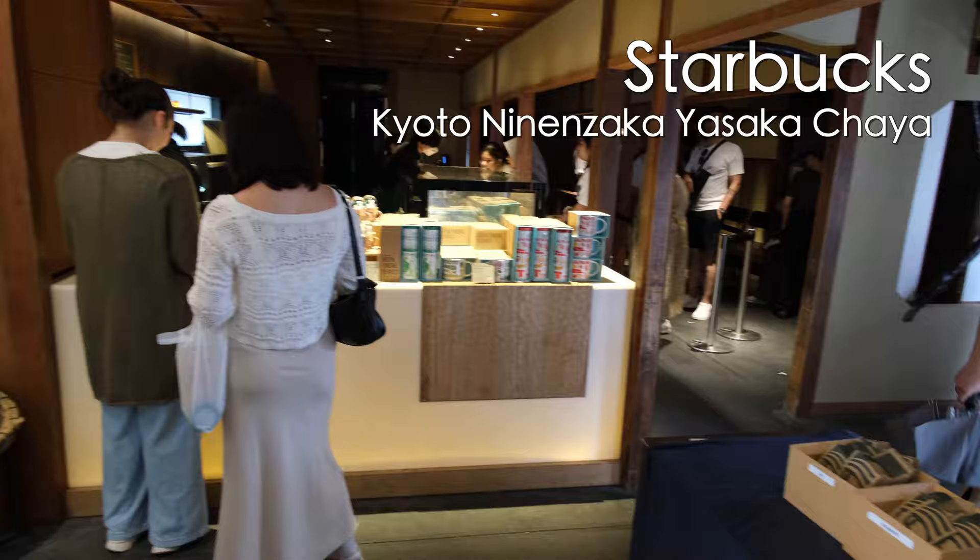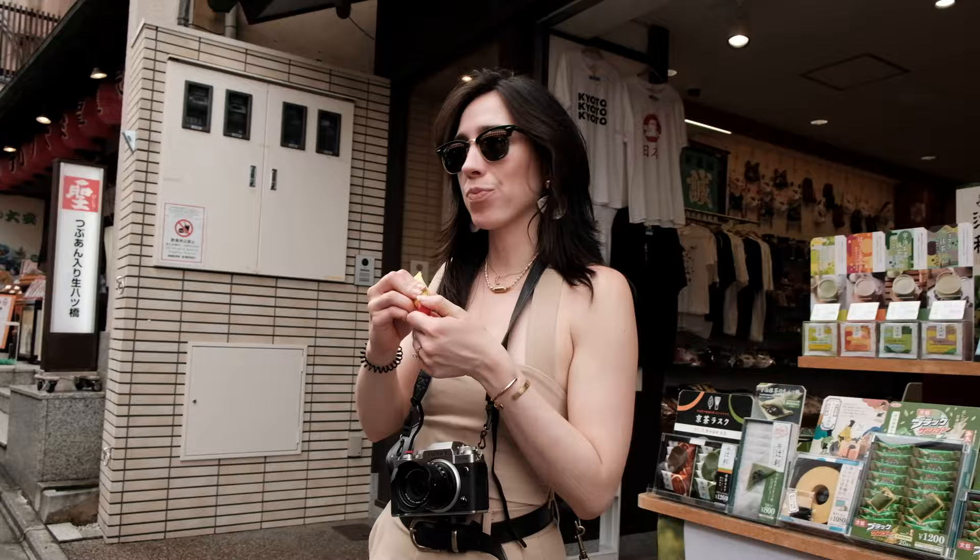We had breakfast at the most interesting Starbucks I've ever been in, where the building is a historical traditional Japanese house with tatami seating. I would say it's a must to experience. We're going to go to that temple and then walk down this long street of shops — eat our way through it and shop our way through it.